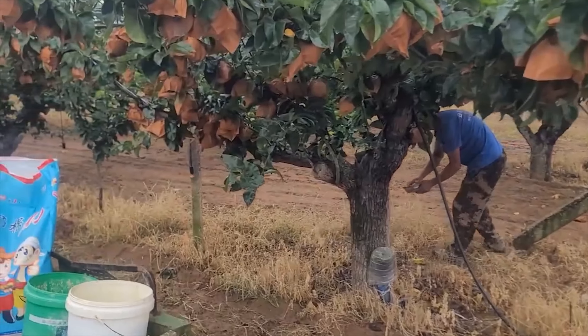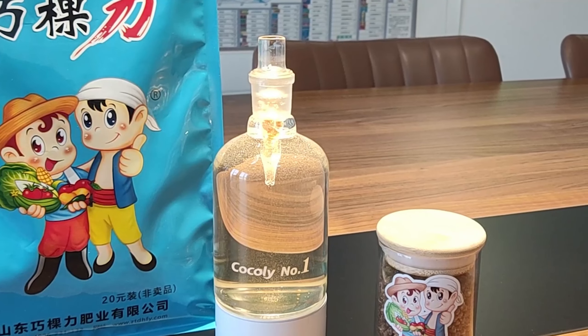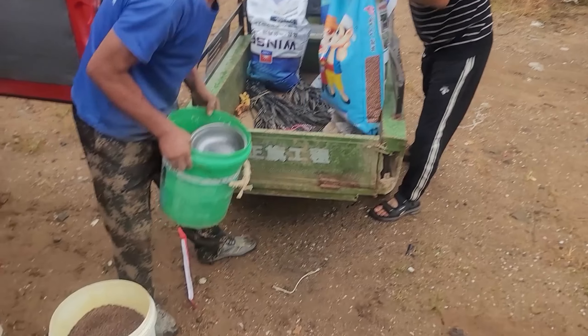Secondly, the usage method is different. Cochlear Fertilizer is suitable for any application method. It is 100% water soluble without any residue, so it is suitable for any irrigation method.